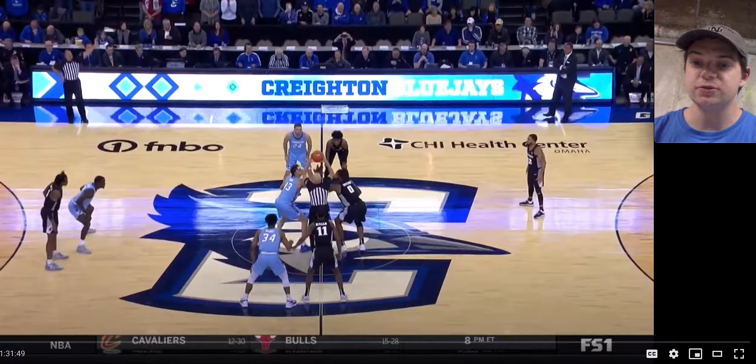Alexander just finished up his junior season for the Blue Jays and he had a pretty successful season, averaging around 17 points a game along with 5 rebounds a game, shooting close to 40% from three. He was a key part of a Creighton offense that was really potent, really explosive, really fun team to watch.